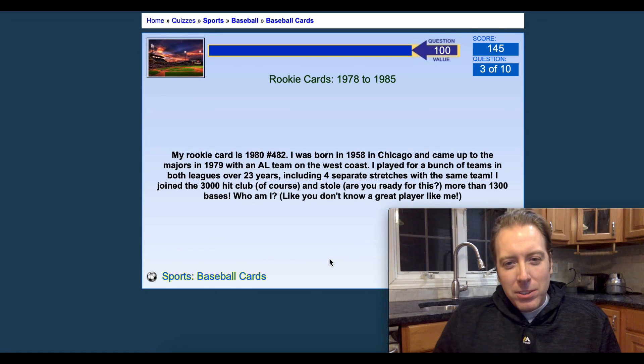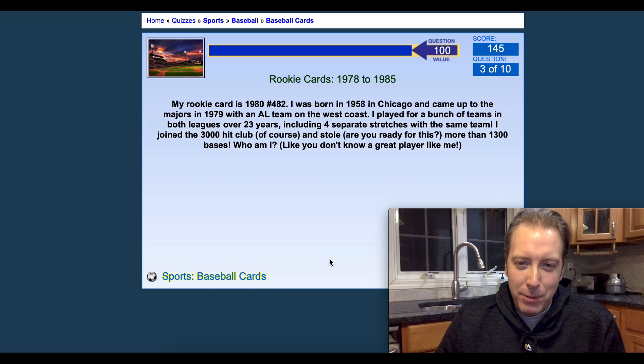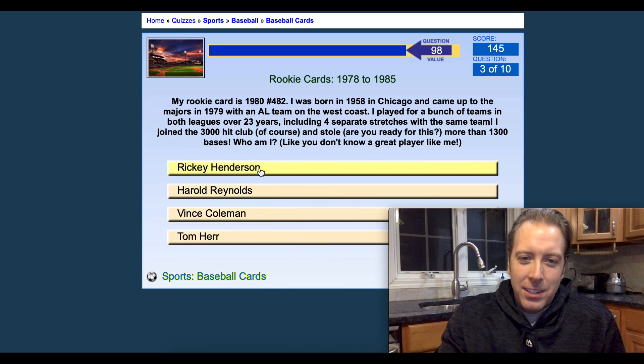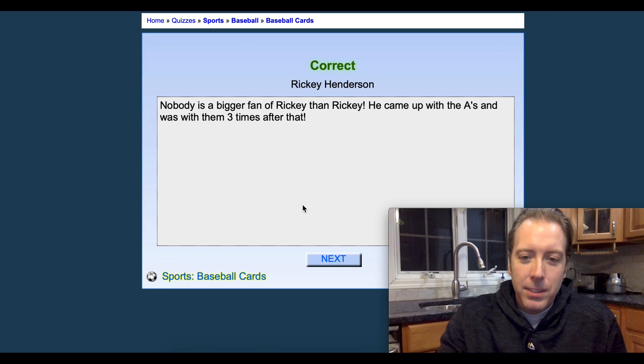Next — my rookie card was 1980. 3,000 hit club. This is easy. I don't even need to see this — this is gonna be Rickey Henderson. Saw the stolen bases in there, that made it a lot easier. Three for three.